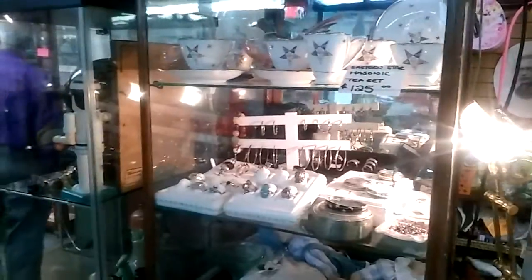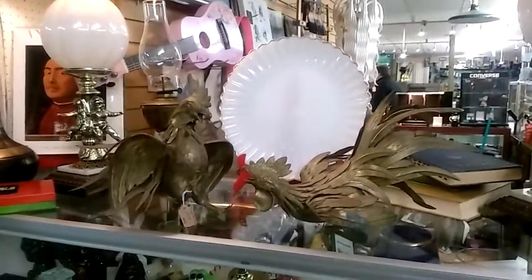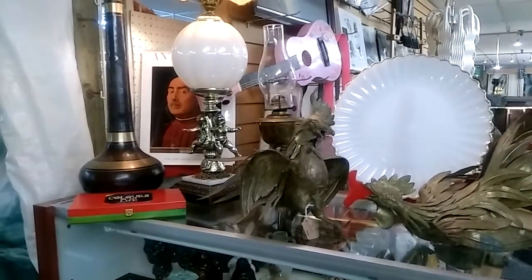I'll show you some collectible items: there are some rings, some vintage collectible watches, some teacup sets. Over here there are models, glasses. They also have some collectible ceramic figures, lamps, and metal impressions of animals like chickens and other barnyard animals.